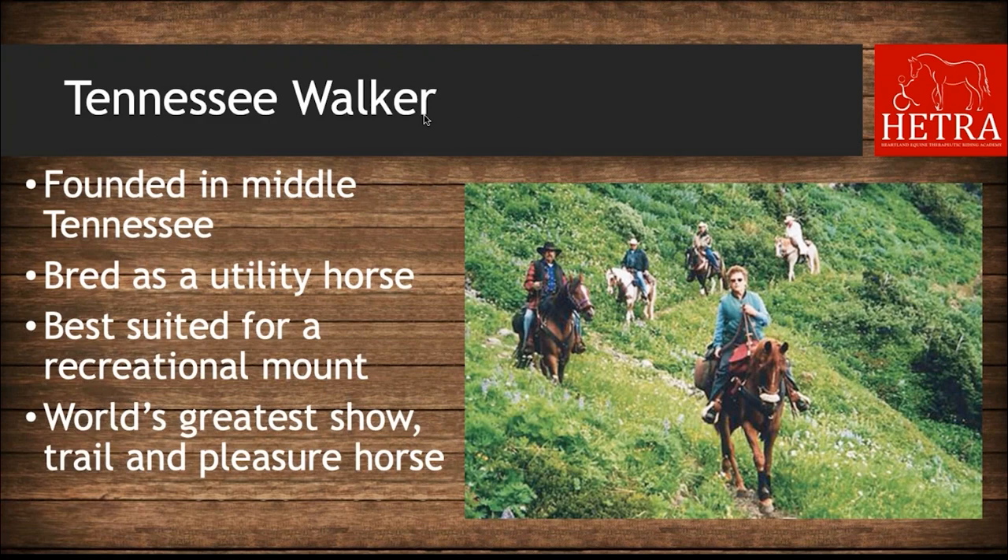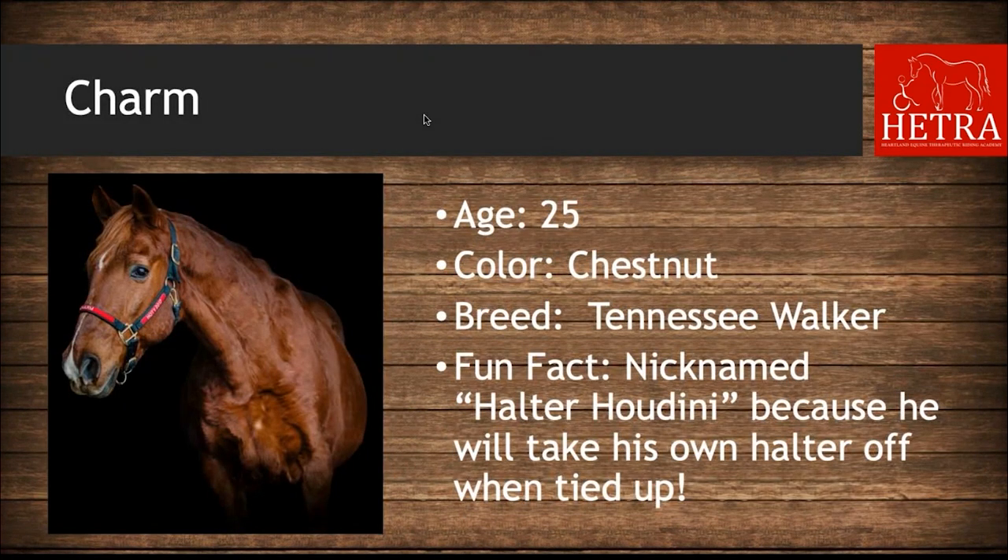The Tennessee Walker breed was founded in middle Tennessee and originally bred as a utility horse, best suited as a recreational mount due to its smooth, easy ride and gentle disposition. Their calm temperament combined with a naturally smooth and easy gait ensure the popularity of the Tennessee Walking Horse as a show, trail, and pleasure horse. HETRA's Tennessee Walker is Charm — he is 25 years old, chestnut, and nicknamed 'Halter Houdini' because he can take his own halter off when tied in his stall.